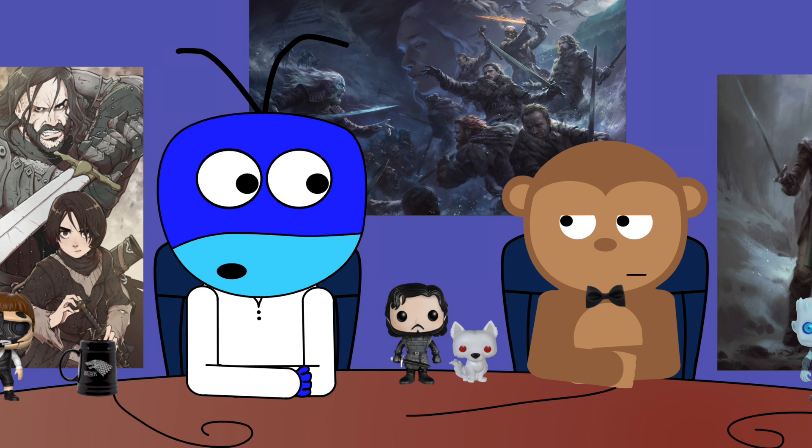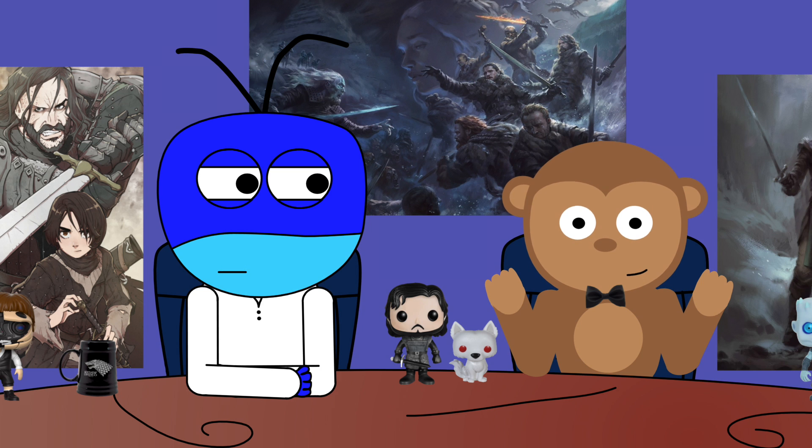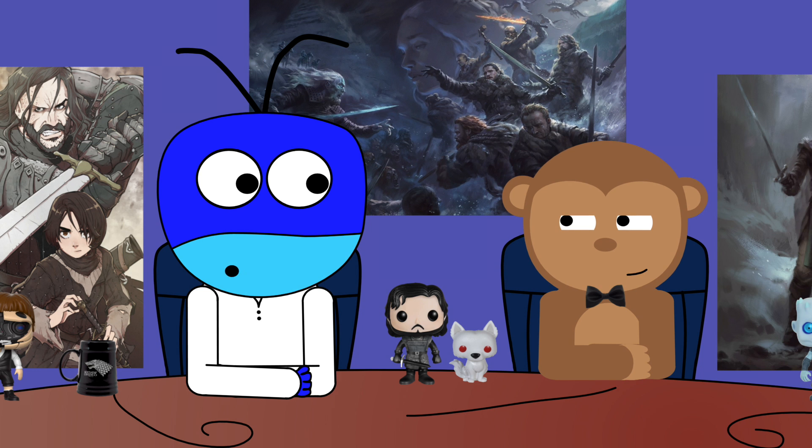I'm here with the NerdSoup monkey — hey Aaron, how you doing? I'm gonna stop calling you the NerdSoup monkey, just monkey. I'm just Aaron.